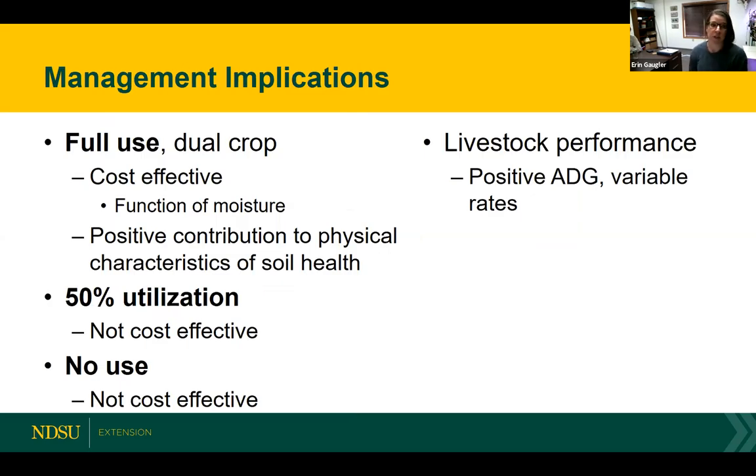In general, overall management implications and takeaway points: in this project, our greatest potential for a cost-effective practice was the full use grazing treatment in a dual cropping system. This essentially occurred as a function of moisture. It's really important to consider where you're located, what your climate conditions are like, and focus on the overall goal of that cover crop. It might be a better option to consider something more full season, or looking at planting a winter cereal and grazing or haying that off in the spring and then moving into some other cropping rotation. Really consider the role of moisture and what that does for the system where you're located.